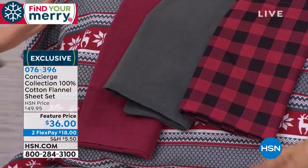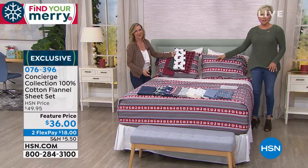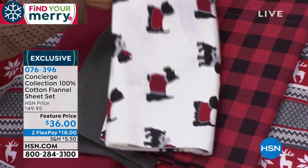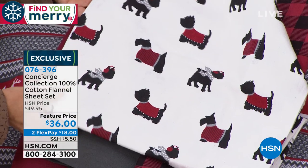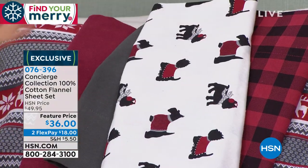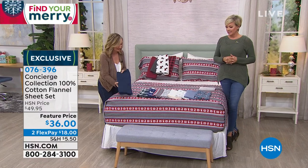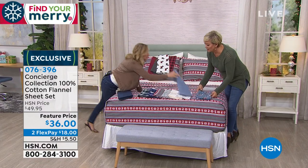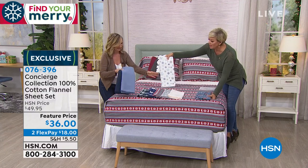We're going to show you lots of options. That's the warm doggies — look at these warm doggies, they're even wearing scarves and earmuffs, it's so cute. Then we have an indigo, which is like a deep blue, and we do a medium blue, which is a very popular solid.